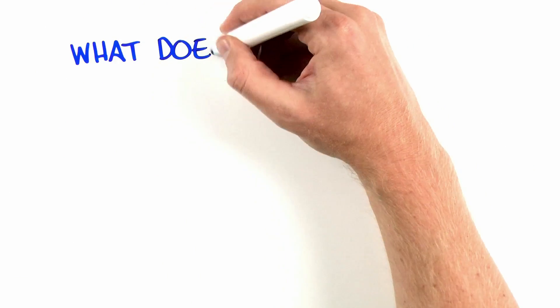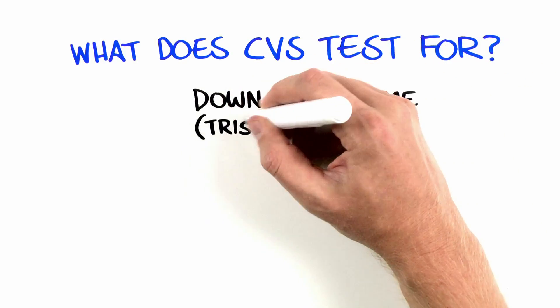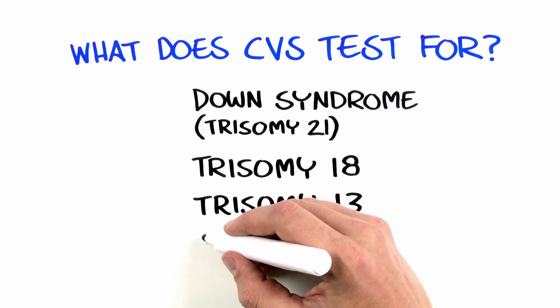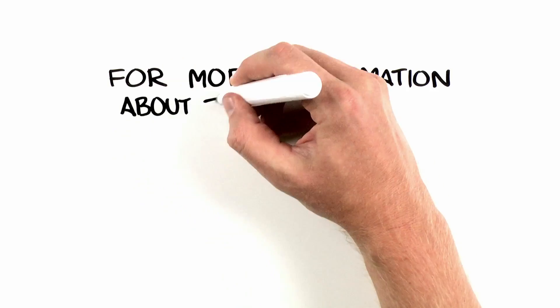The most common conditions detected by CVS are chromosome conditions, such as Down syndrome, trisomy 21, trisomy 18, trisomy 13, and differences in the number of X or Y chromosomes. These conditions are all very different from one another.